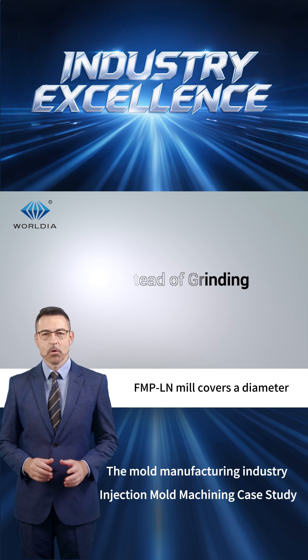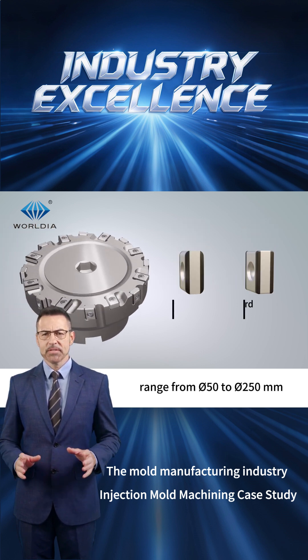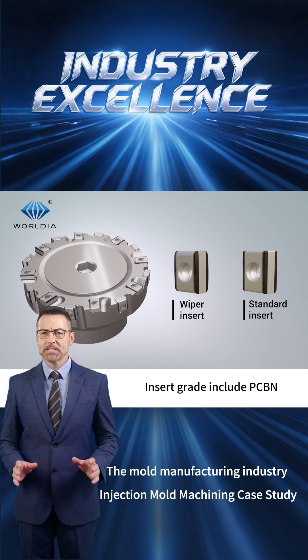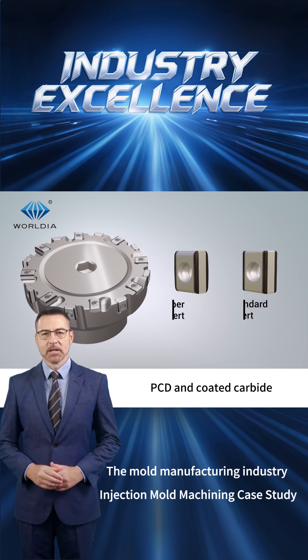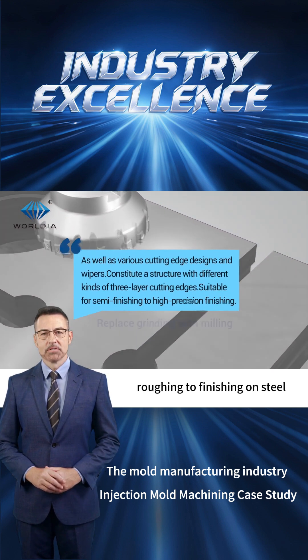The WorldEar FMPLN mill covers a diameter range from Φ50 to Φ250 millimeters. Insert grades include PCBN, PCD, and coated carbide, offering broad applicability from roughing to finishing on steel,